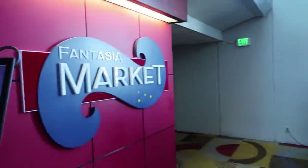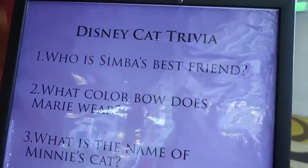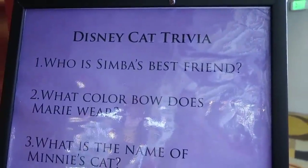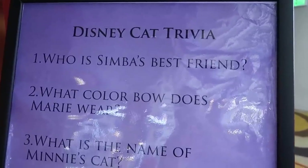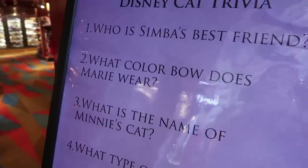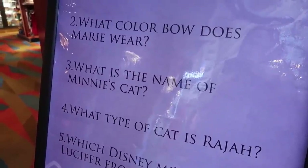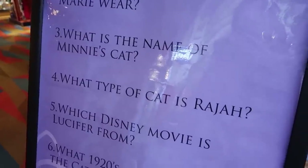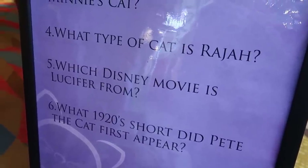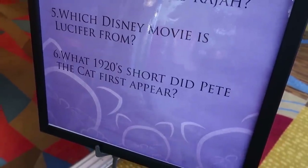I noticed directly next to the gingerbread display at Fantasia Market they have some cat trivia. Who is Simba's best friend? Depending on what time of his life it is, I mean, I would consider Nala his best friend — or is it Timon and Pumbaa? What color bow does Marie wear? That's easy, that's pink. What is the name of Minnie's cat? Figaro. What type of cat is Raja? A tiger. Which Disney movie is Lucifer from? Cinderella. What 1920s short did Pete the Cat first appear? I have no idea.